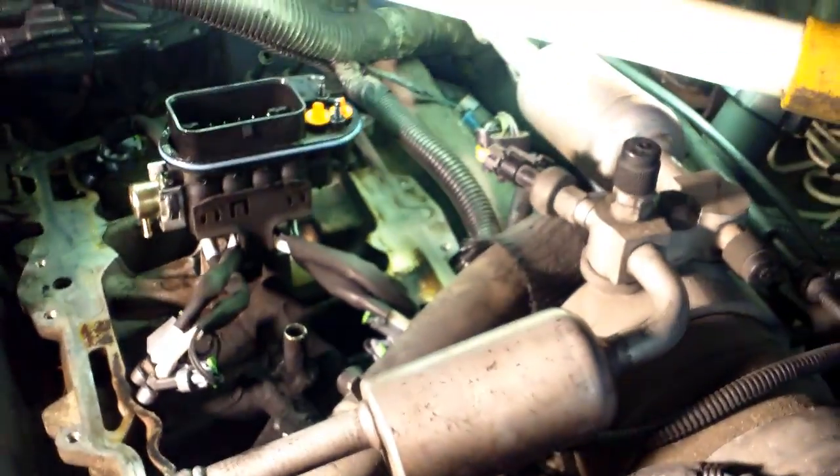Everything is cleaned up. I put a little lube around that O-ring so it slides in a little easier.